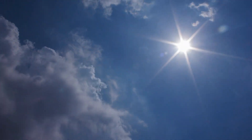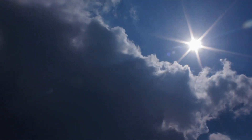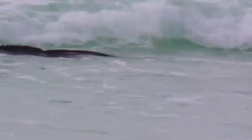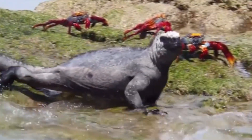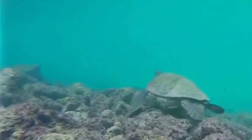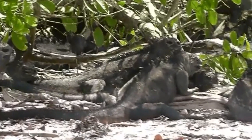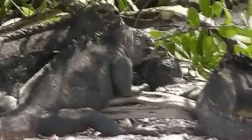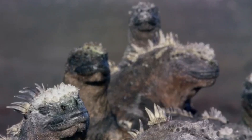Marine iguanas are ectotherms, meaning they get their heat from the surrounding environment. So, they have to warm up by using the sun's rays. A dive into the cold waters around the islands can greatly impact their body temperature to the point that they become so cold they're lethargic. When they're too cold, they'll act really aggressive as a bluff to scare potential threats away. These lizards are often seen basking and sneezing — they blast salt out of their nose after ingesting seawater. The salt encrusts on their head, giving their head a lighter appearance than the rest of the body.